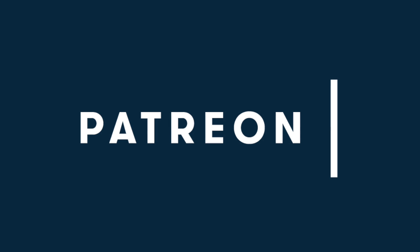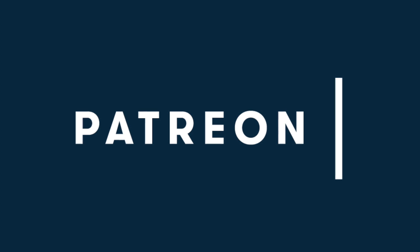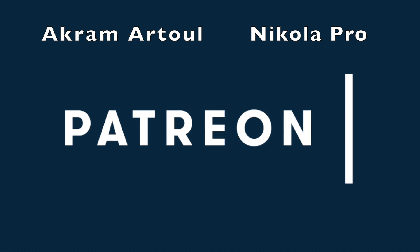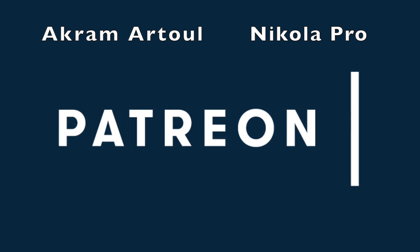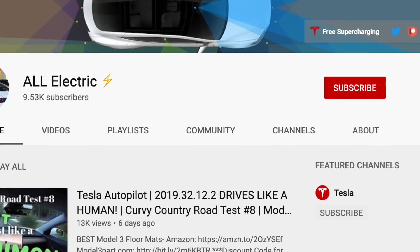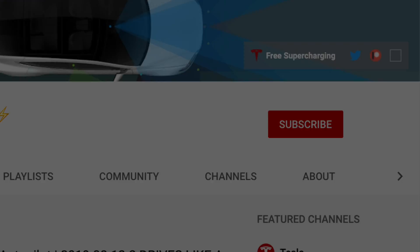I want to encourage you watching this video to head over to my Patreon and support this channel for as little as $1 a month. Special shout out to Akrama Tool and Nicola Pro for supporting this channel at the top tier — thank you so much, I really appreciate it. If you liked this video, please give it a thumbs up, don't forget to hit that subscribe button, and share this video with a friend. I'll see you in the next one.